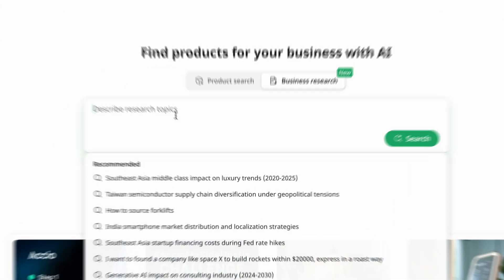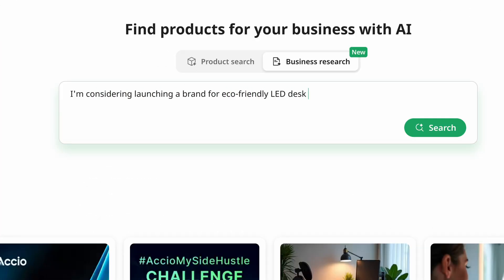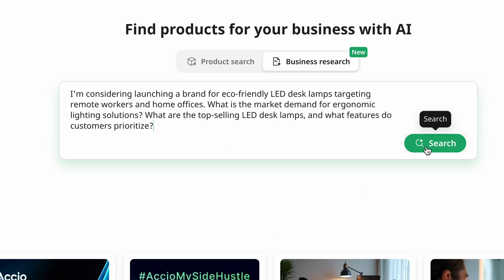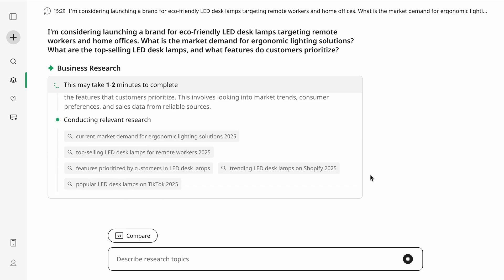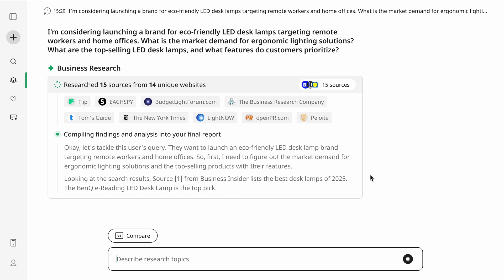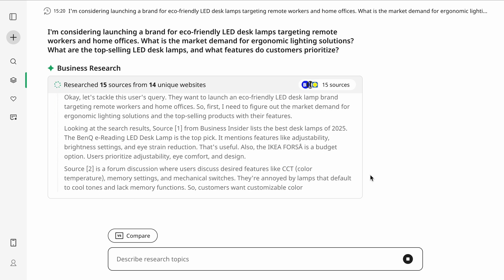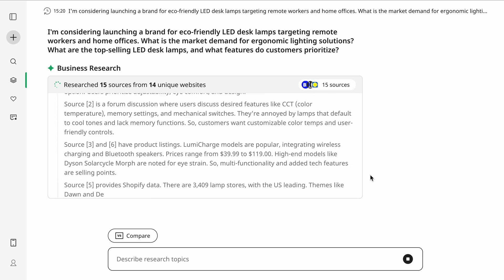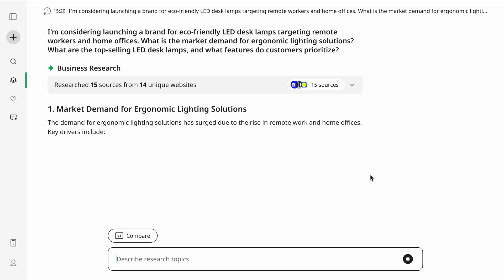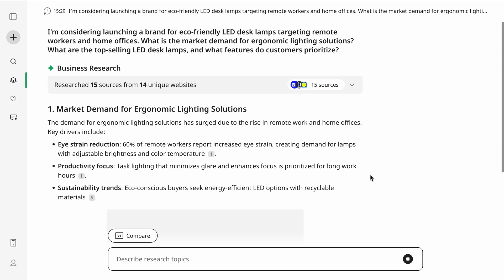Before picking a supplier, I needed to make sure that my friend's product idea was actually worth selling. So I opened Axio's business research tool and entered a prompt. Axio instantly analyzed real-time market trends, competitor pricing, and consumer preferences, and it gave me ranked product recommendations — things like adjustable brightness, wireless charging, memory function, and more. In just seconds, I had a validated product idea backed by data, along with insights on customer priorities and top competitors.